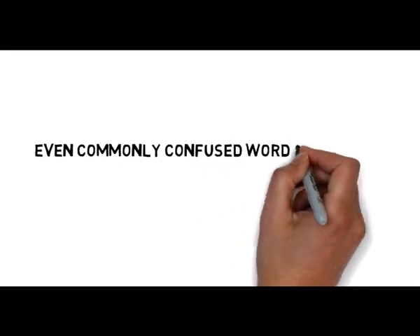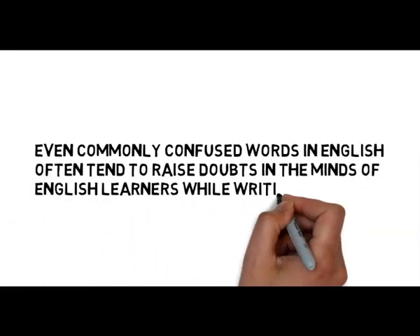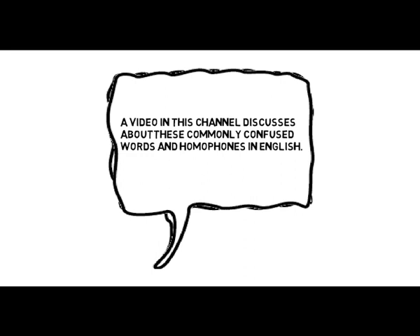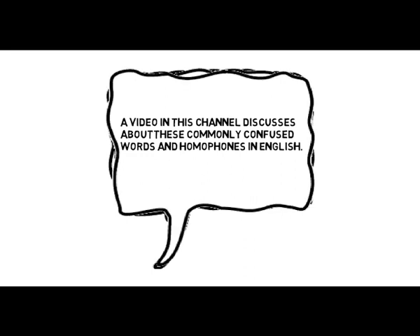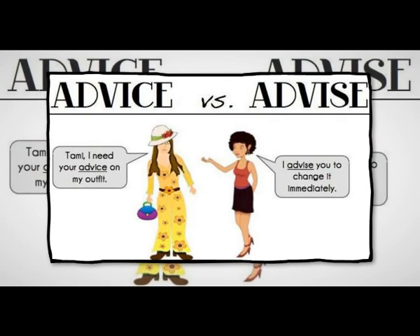Even commonly confused words in English often tend to raise doubts in the minds of English learners while writing. A video in this channel discusses about these commonly confused words and homophones in English. There are even some words like advise and advice, which have different pronunciation and meanings due to different spellings.